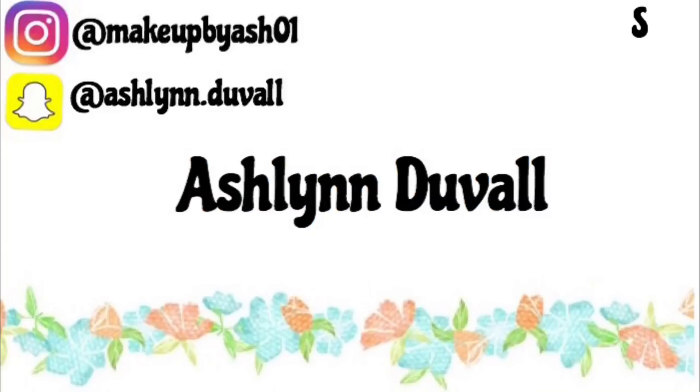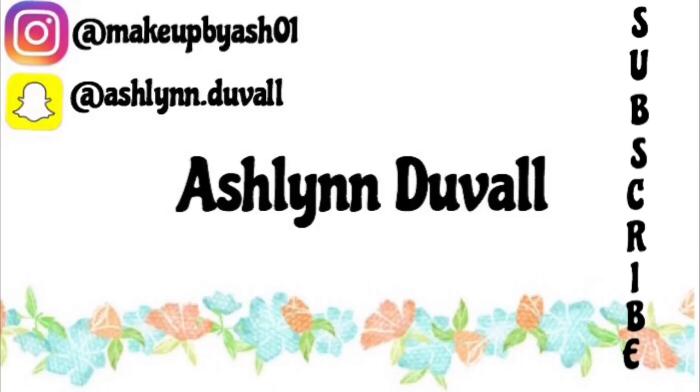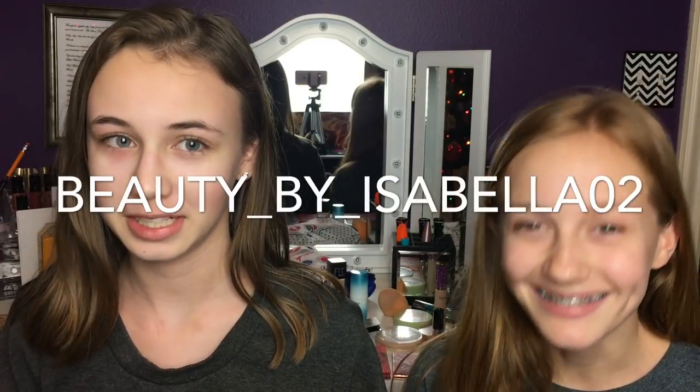Hey guys, it's Ashlyn — and a special guest! I'm Isabella. She has a makeup Instagram account. It's beauty_by_Isabella_02 — it will be on the screen and in the description, so make sure to go follow her. Today we're going to be doing the 5-minute makeup challenge.